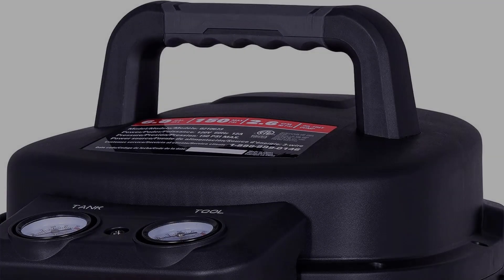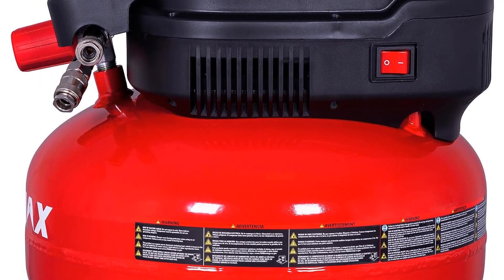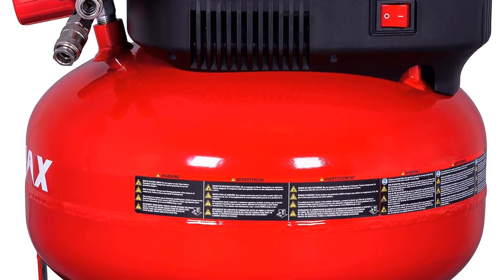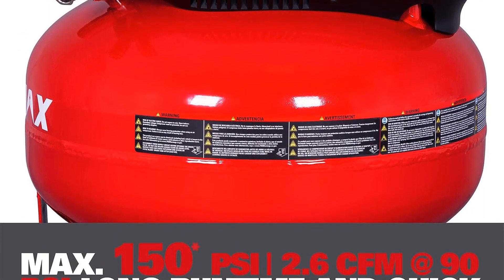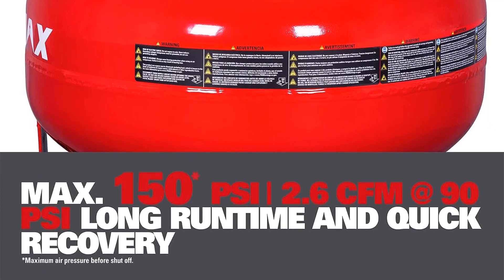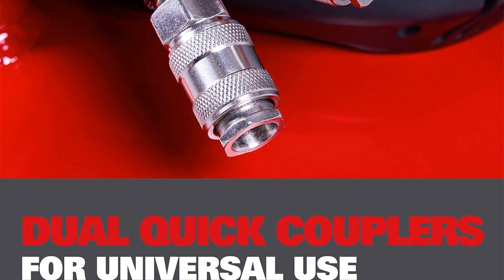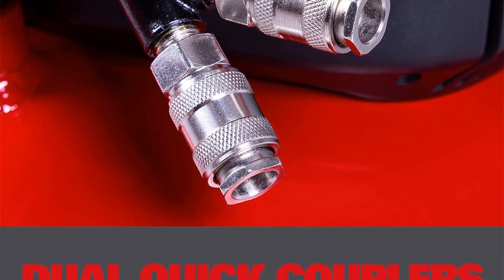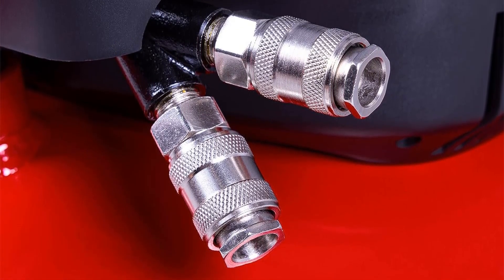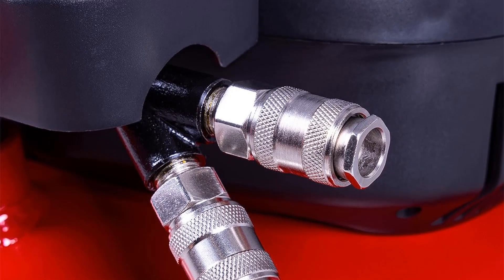One of the standout features of the Ecomax compressor is its oil-free pump, designed for durability and longevity. This design eliminates the need for daily maintenance, ensuring a hassle-free operation. Moreover, the absence of oil in the pump eliminates the risk of unsightly oil stains on work surfaces, resulting in a clean and fresh work environment and preventing the soiling of hands, feet, and clothing during operation.